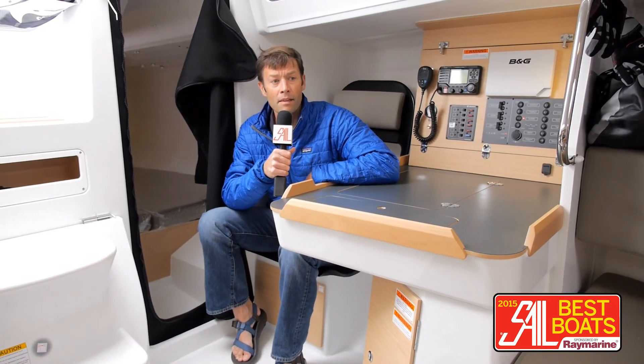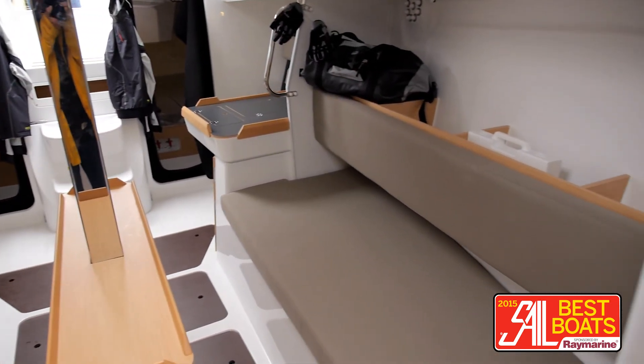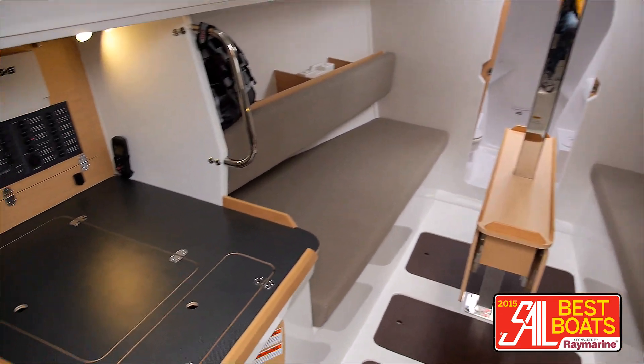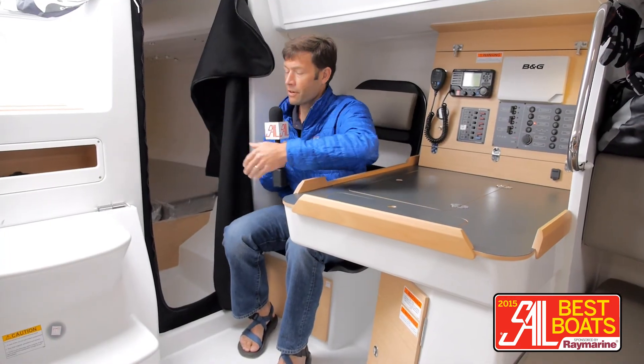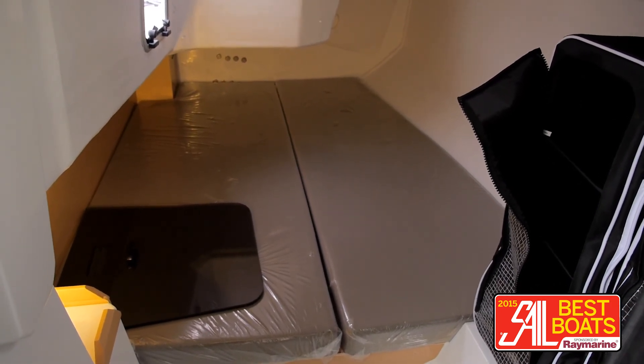Below deck, this boat has a symmetrical interior design, so it keeps weight perfectly balanced throughout. As you can see, there's a big, nice, wide-open salon area. We have two quarter berths that are identical to each other, so you can always keep crew on the weather side for racing, which is very nice.